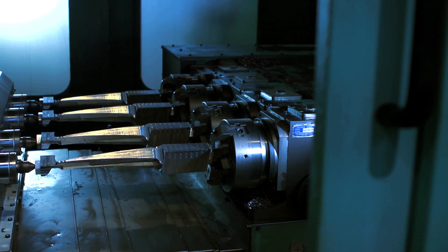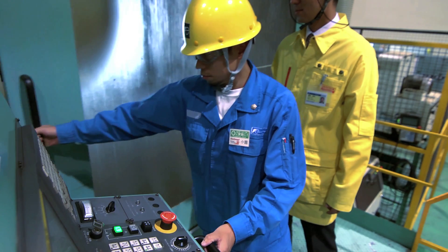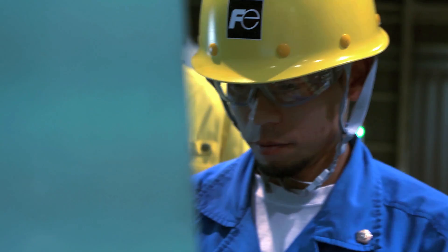Well known as an expert in manufacturing and pioneers in cutting edge innovative energy technology.